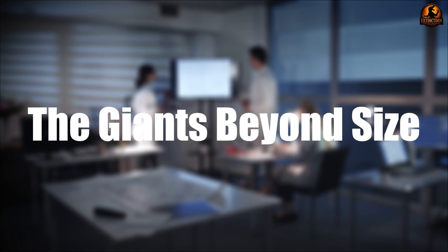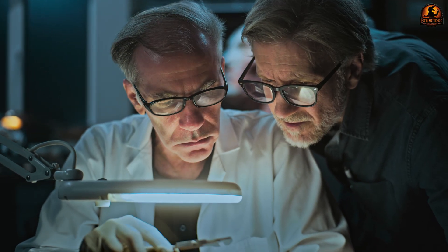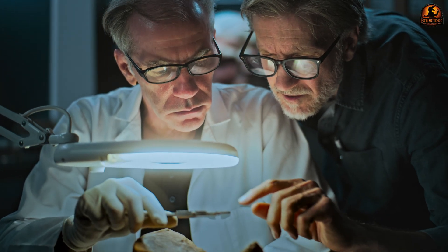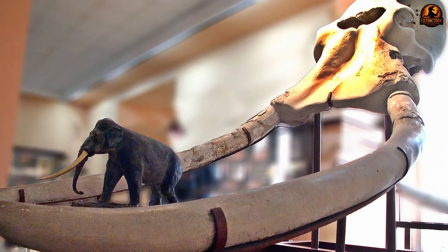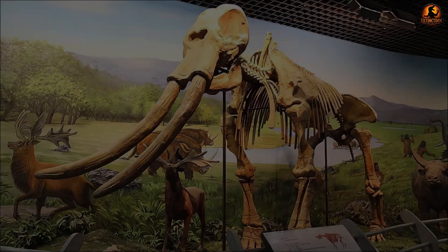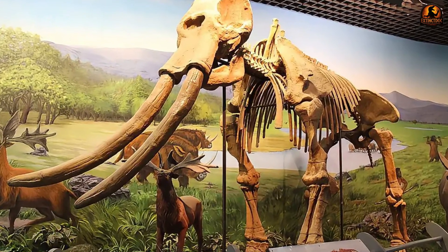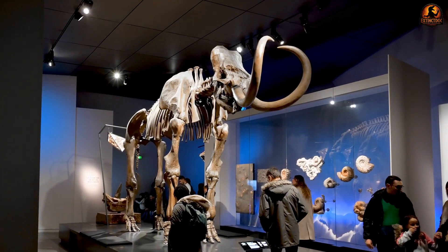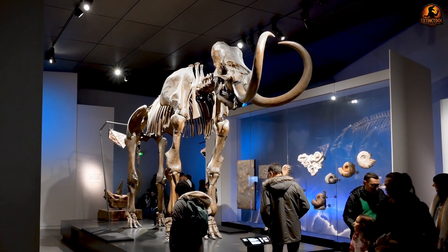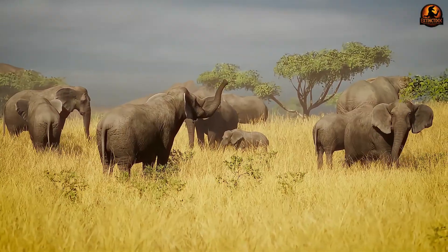When paleontologists study Paleoloxodon, they often point out that its anatomy tells us more than its raw size ever could. The key lies in three distinct features: its straight forward-projecting tusks, the unusual parieto-occipital crest that rose like a bony headband across the skull, and the mechanical consequences of these structures for movement, feeding and balance. Together they give us a picture of an animal built differently from any living elephant.